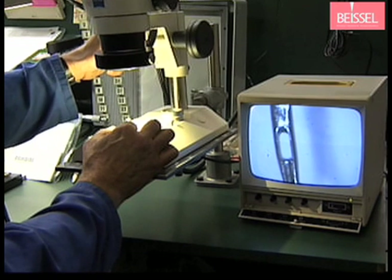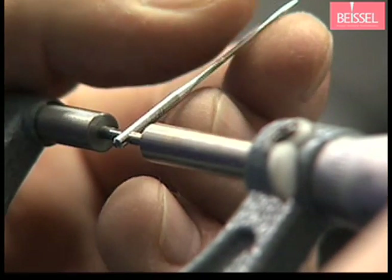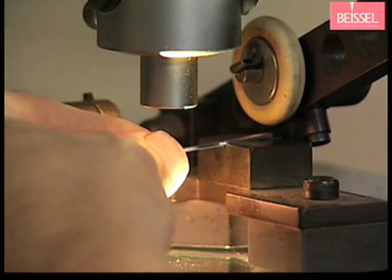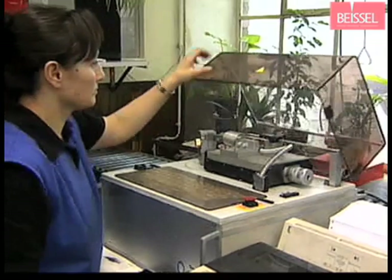They must pass continuous different inspections. Our experienced, qualified technicians take spot checks and thoroughly and critically inspect their own work. Special emphasis is placed on optical inspection, assisted by electronic devices as well as measuring tests and analysis.